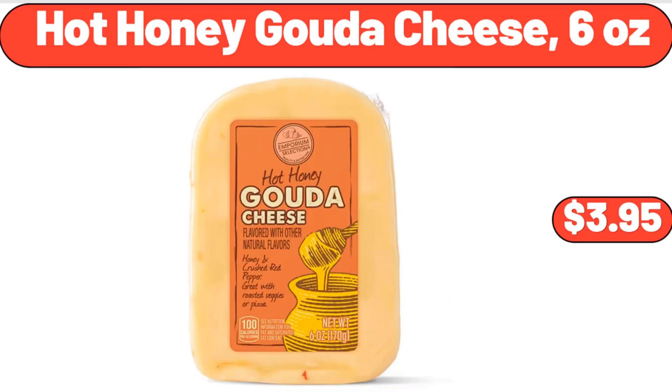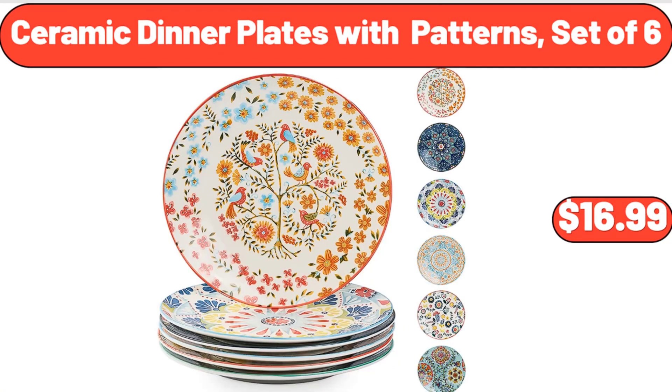Hot Honey Gouda Cheese, 6 oz, $3.95. Ceramic Dinner Plates with Patterns, Set of 6, $16.99.